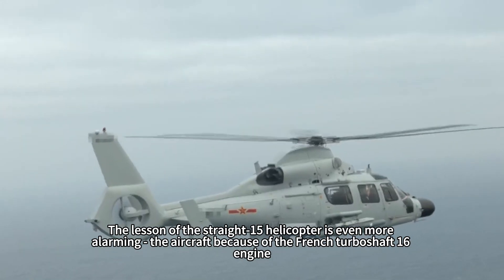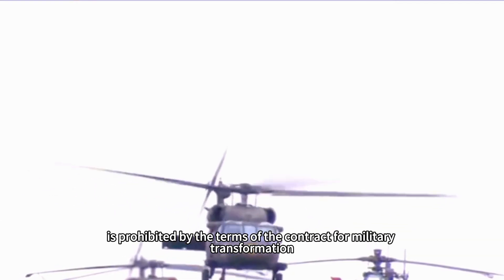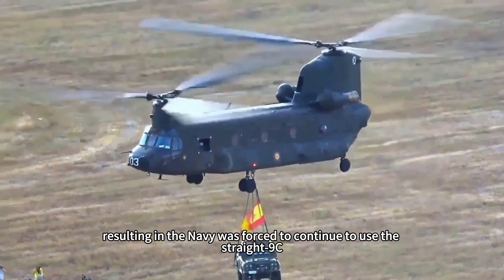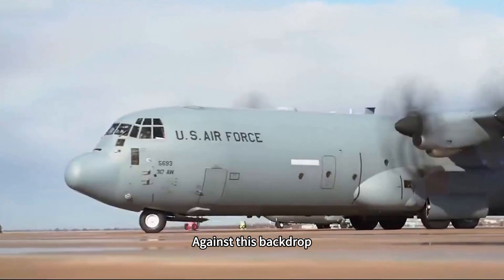The lesson of the Strait-15 helicopter is even more alarming. The aircraft, because of its French Turbomeca turboshaft-16 engine, is prohibited from military conversion under contract terms, forcing the Navy to continue using the Strait-9C. Its anti-submarine radius is thus limited to just 150 kilometers.